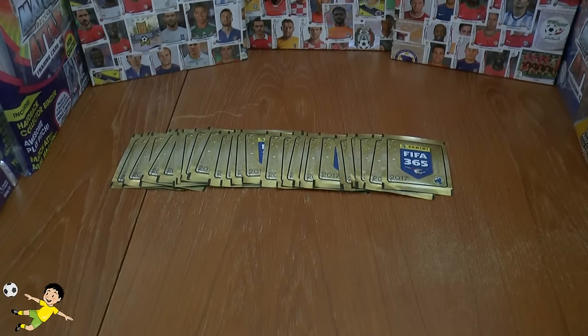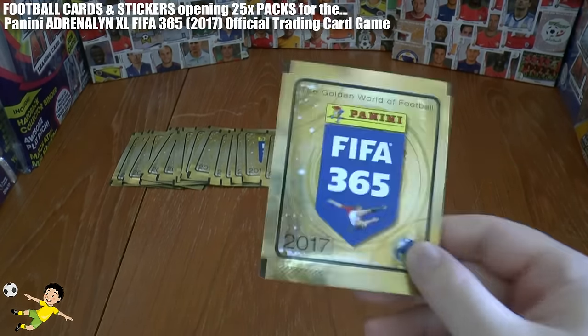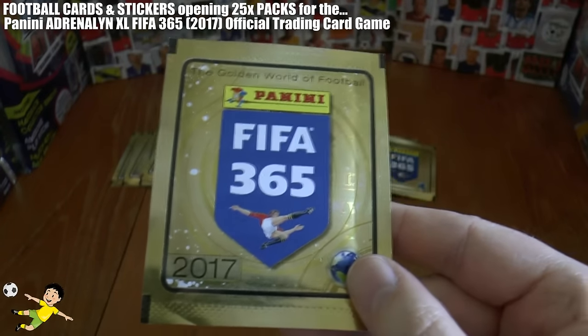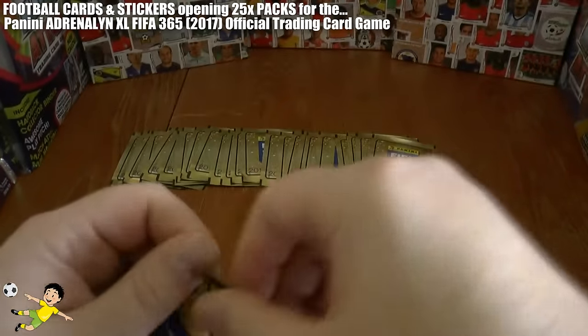Hi guys, welcome back to the Football Cards and Stickers YouTube channel. I'm Andy and we are about to open 25 packs of this fantastic Panini FIFA 365 Golden World of Football 2017 sticker collection. Let's get straight underway.